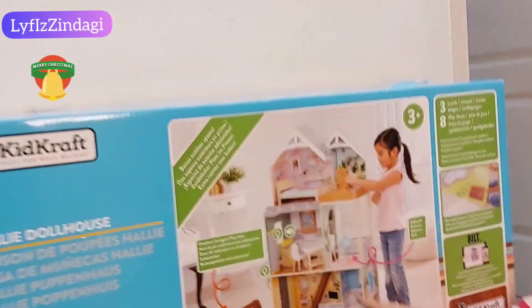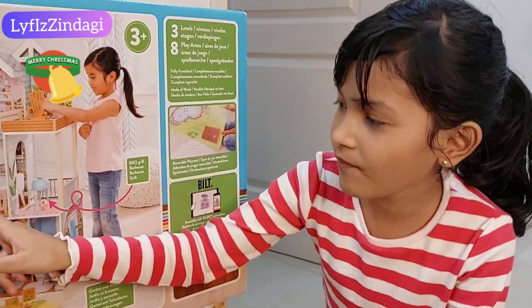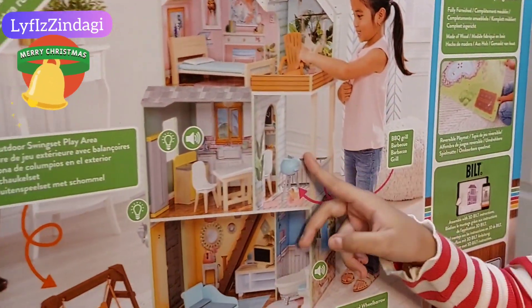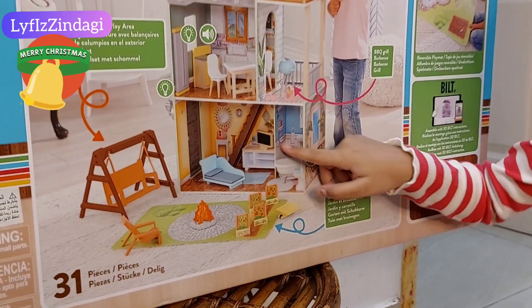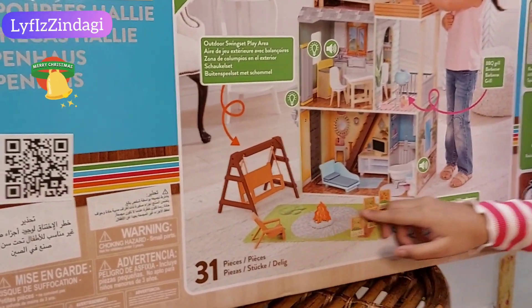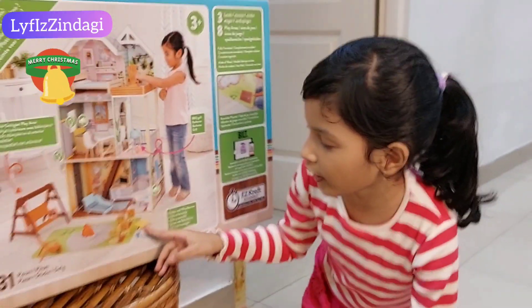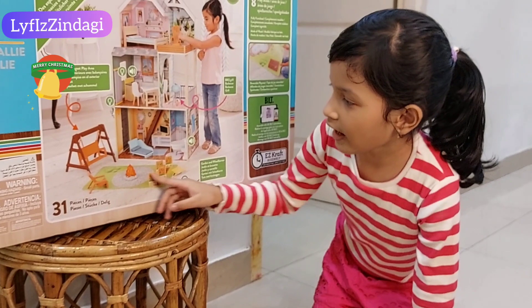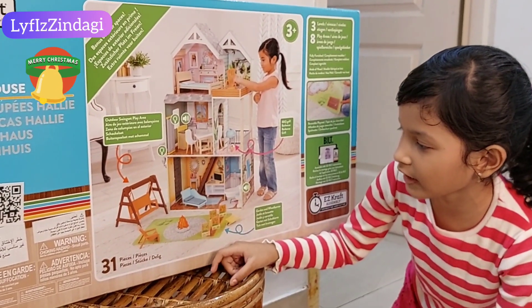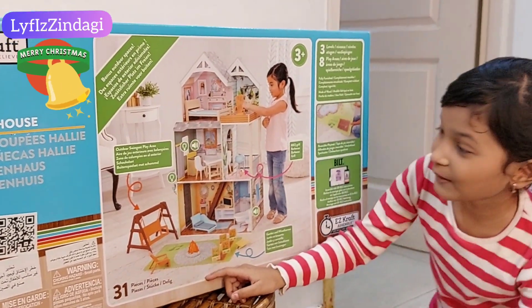So in this, there's a bedroom, there's a garden, there's a kitchen and there is a dining room which is also a balcony, and this is the hall room and the bathroom. And outside you have a garden where you can have plants, you have this grass cleaning or something, and you have a swing outside and you have fire.